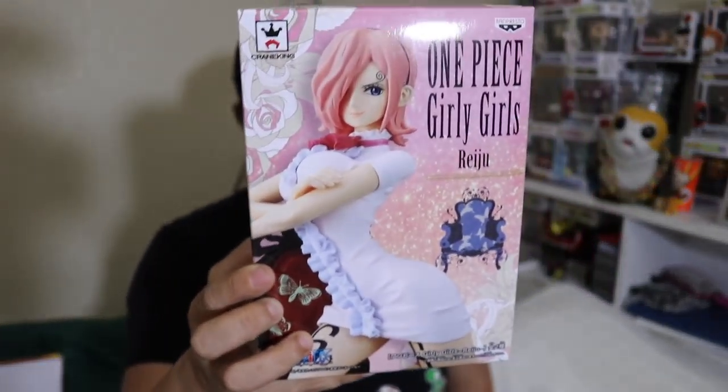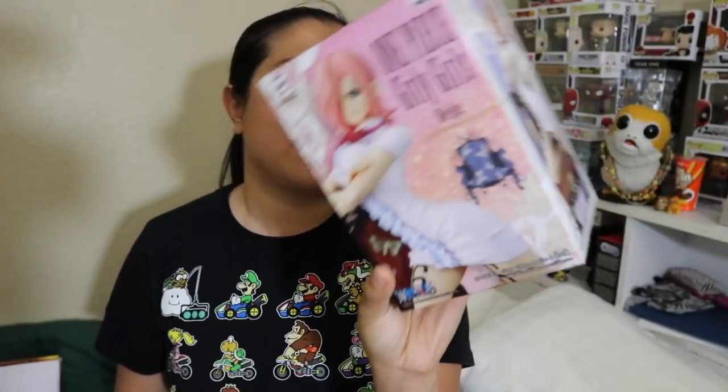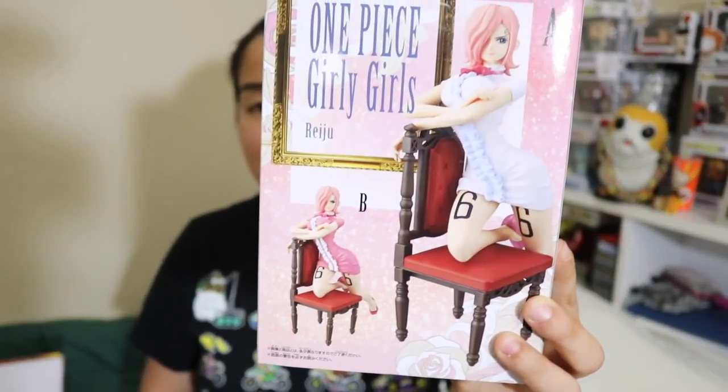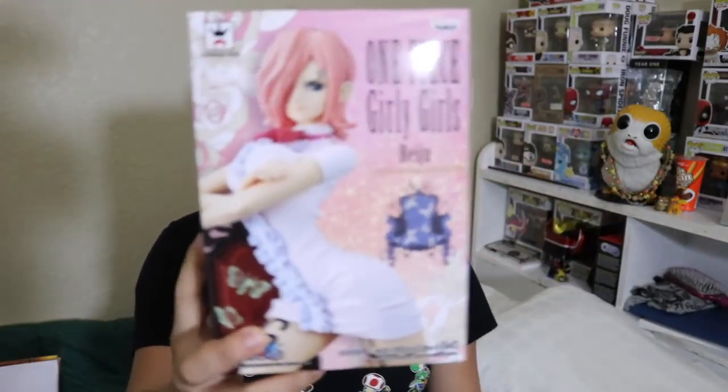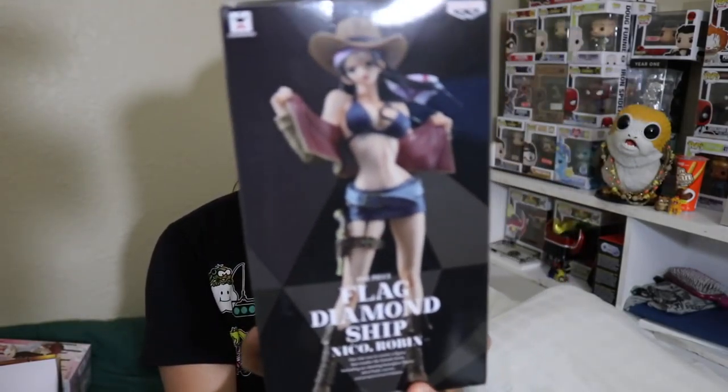The first one we have is a Banpresto item. I like when we get Banpresto items. This is from One Piece, and it's Girly Girls Reiju. So there's different ones that we can get. It's some kind of sexy nurse sitting on a chair. We got the version wearing the light blue dress, but there is a variant of her wearing a pink dress. I'm actually not going to open this. Banpresto figures are very nice and expensive. They have good value and usually come in different pieces that you put together. We got the One Piece Girly Girls Reiju in the light blue version, which is pretty cool.